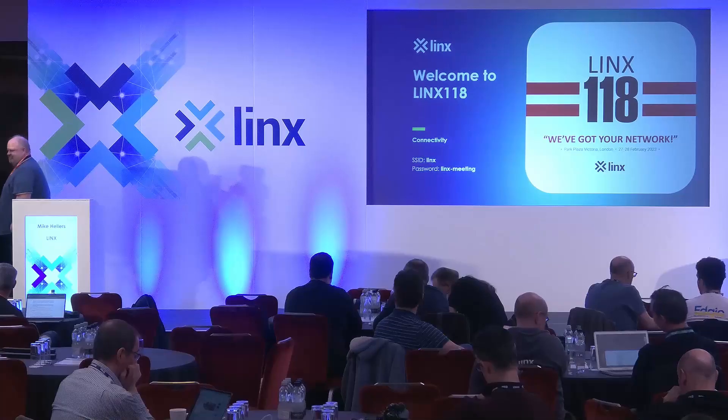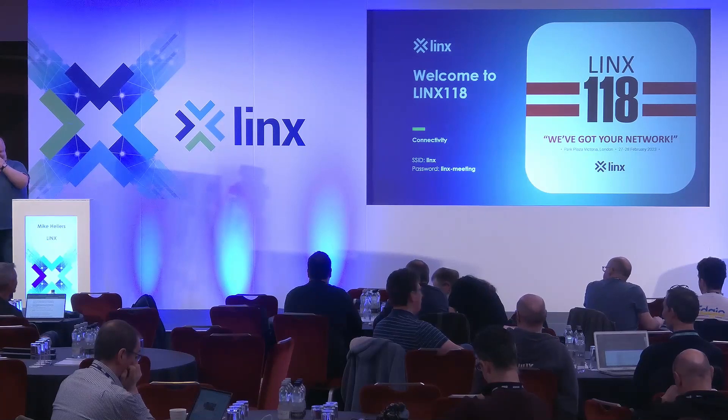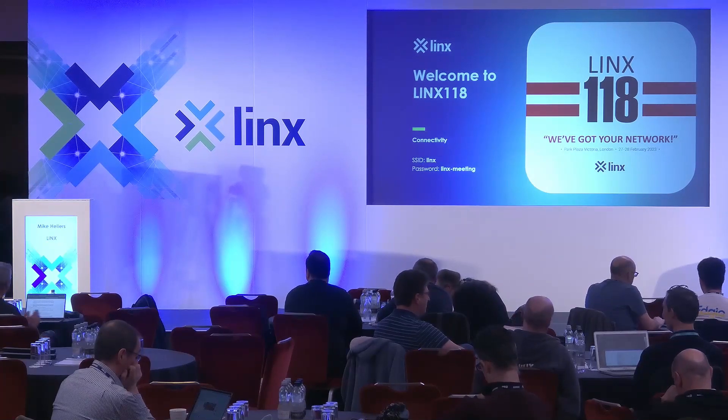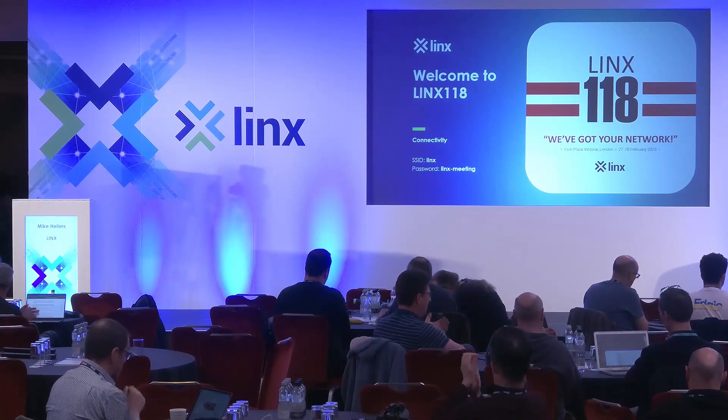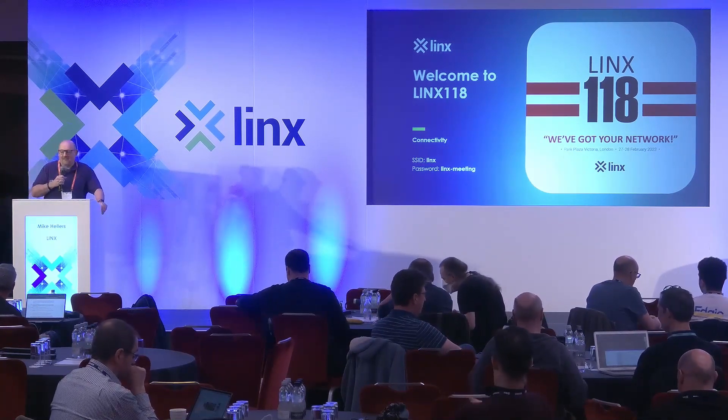Any last questions before Mike leaves the stage? That brings us to the close of LINX 118. Thank you so much for coming.